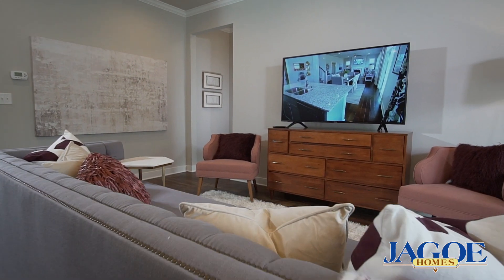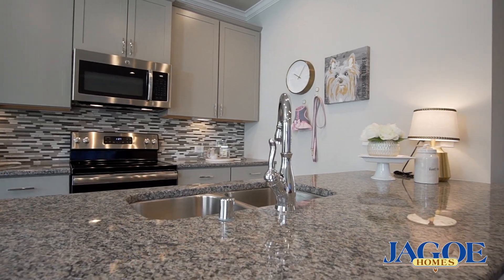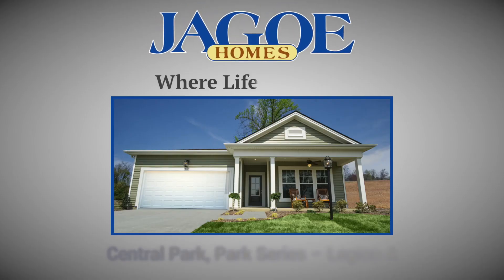Talk to a JAGO consultant today, because best of all, with JAGO, this luxury is affordable. JAGO — where life happens.